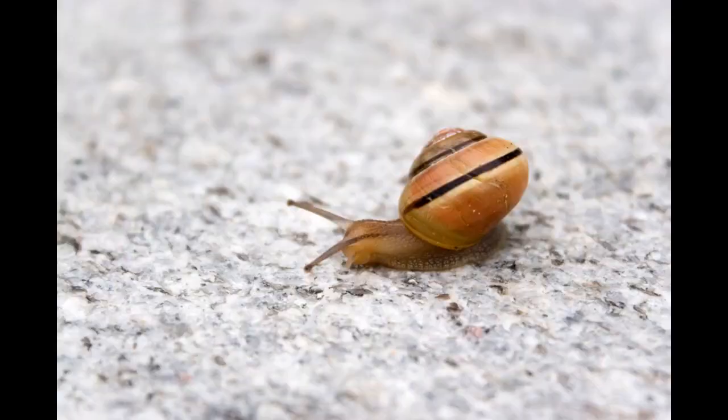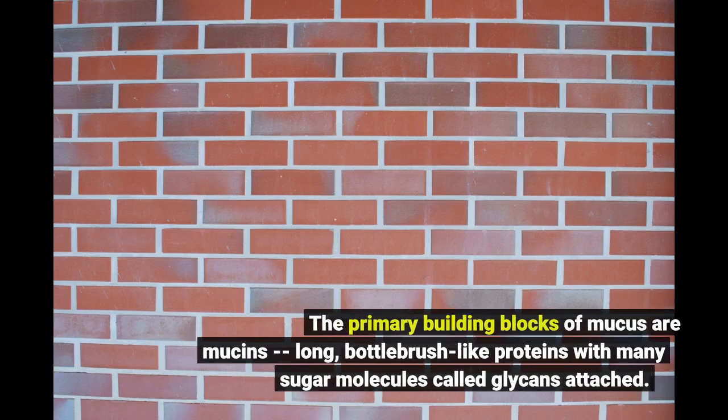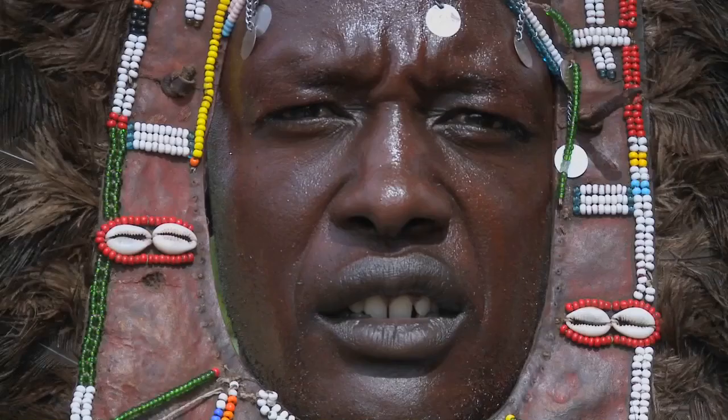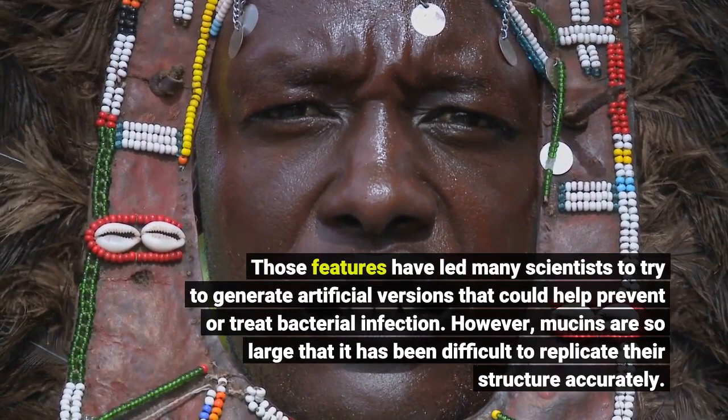Inspired by mucus, Kiesling and Ribbeck joined forces to try to create mucus-inspired materials in 2018, with funding from a Professor Amar G. Bose research grant. The primary building blocks of mucus are mucins — long, bottlebrush-like proteins with many sugar molecules called glycans attached. Those features have led many scientists to try to generate artificial versions that could help prevent or treat bacterial infection.